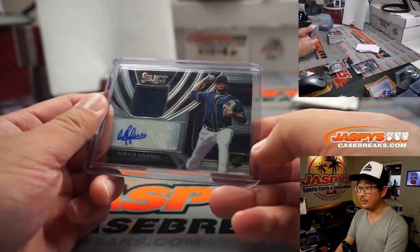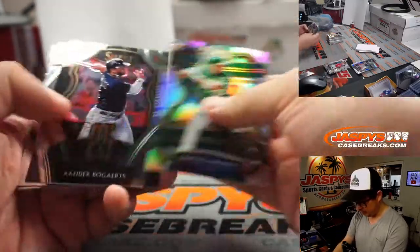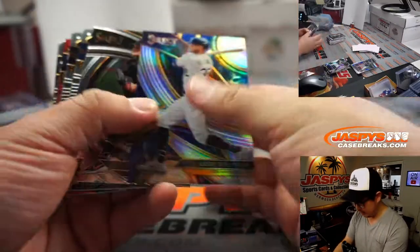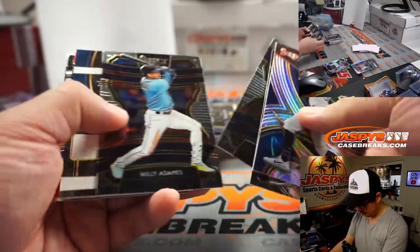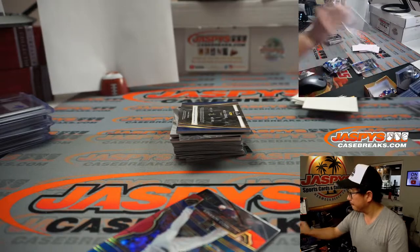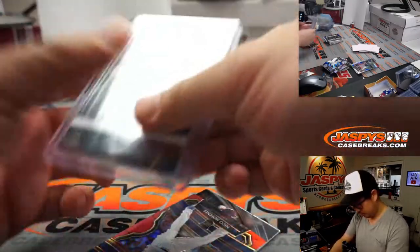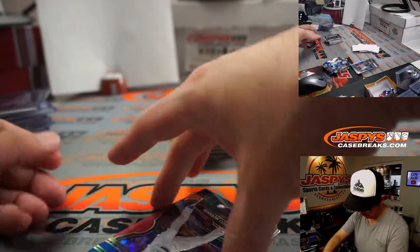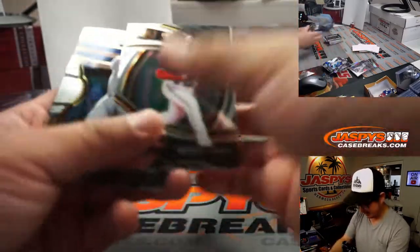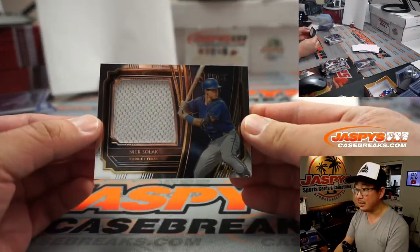33 out of 209 — rookie, patch, and autograph. Ramon Laureano. Got a silver Cody Bellinger. Anthony Rizzo, different relic — blue with a sign for the NL Central, Nick Stover. Not numbered. Nico Hoerner, his teammate, to 199 for Nick. Nick with Nico. Nick Solak was trying to slide off the top of that pile there.